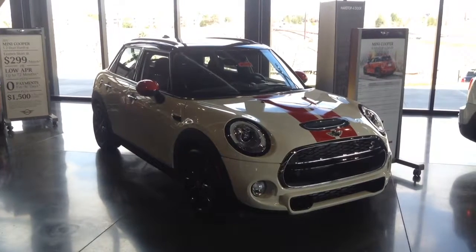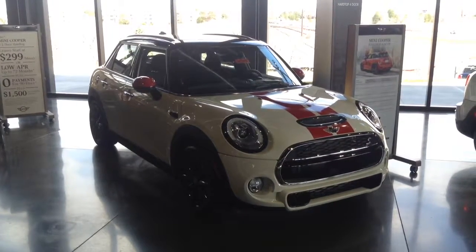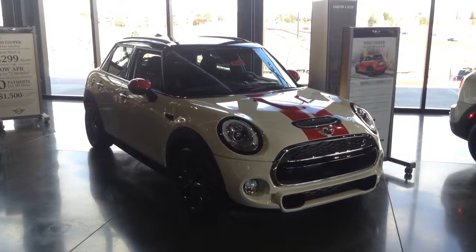Pepper White with red racing stripes and the red John Cooper Works mirror caps. This also has a carbon fiber insert for the hood scoop. So definitely a little bit customized on this one.